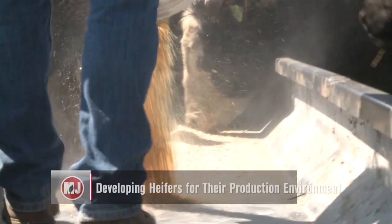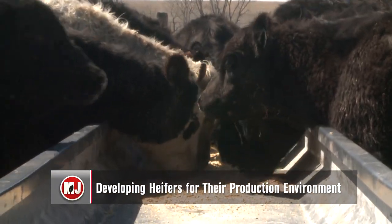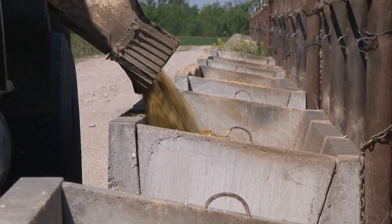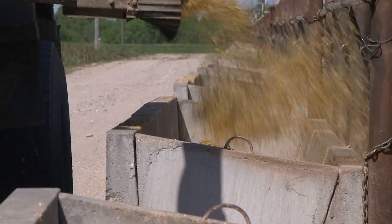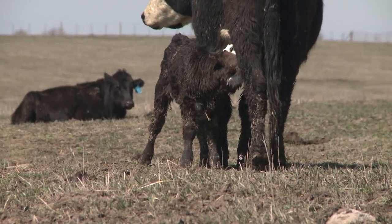First up this week, when producers are making their selections on replacement heifers, they may wonder what is a sound method for developing heifers. When we weigh the variety of expenses necessary to developing replacements, determining the most cost-effective system for a specific production environment is an important factor for long-term profitability and longevity of those females. With higher than normal feed prices, producers will be wanting to develop those new heifers in the most cost-effective manner. One thing you'll want to keep in mind when it comes to your feed options is making sure you're sticking with a feed selection that heifers will be utilizing in their particular production environment.